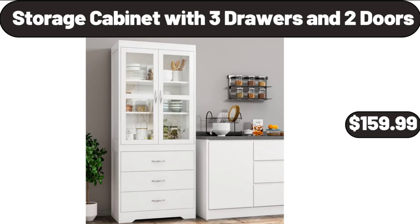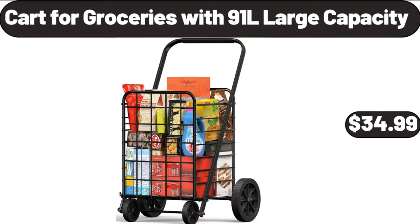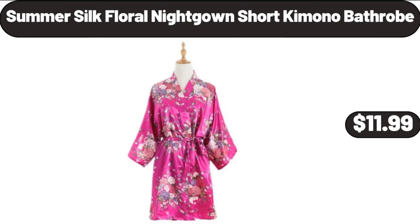Storage Cabinet with 3 Drawers and 2 Doors, $159.99. Cart for Groceries with 91L Large Capacity, $34.99. Summer Silk Floral Nightgown Short Kimono Bathrobe, $11.99.